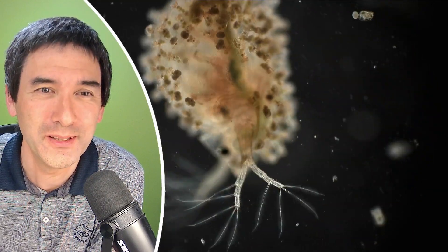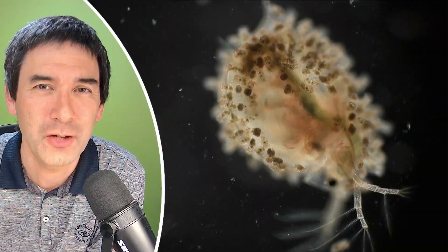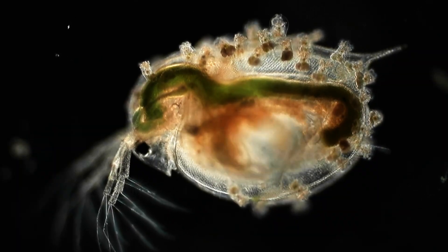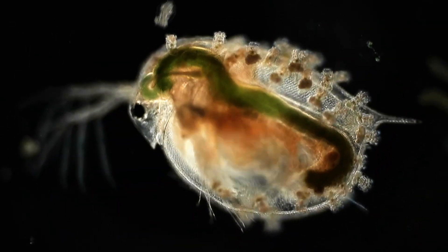It's something strange, right? It doesn't quite look the way it should look. You can see it looks kind of like something is growing on its surface. And indeed, there are tiny little rotifers growing on the surface of this water flea, of this Daphnia.